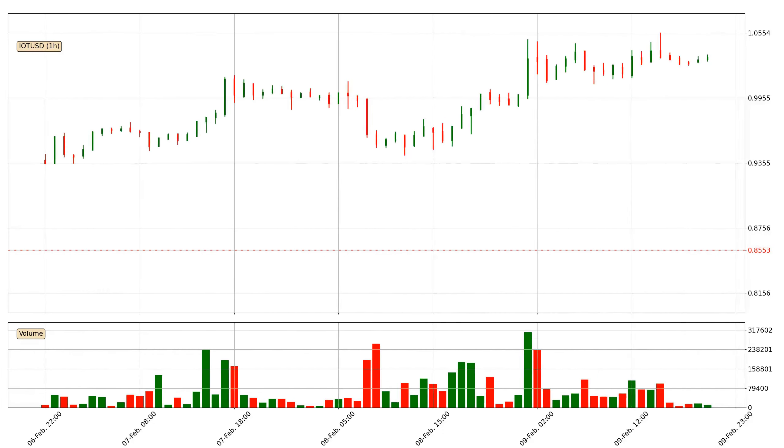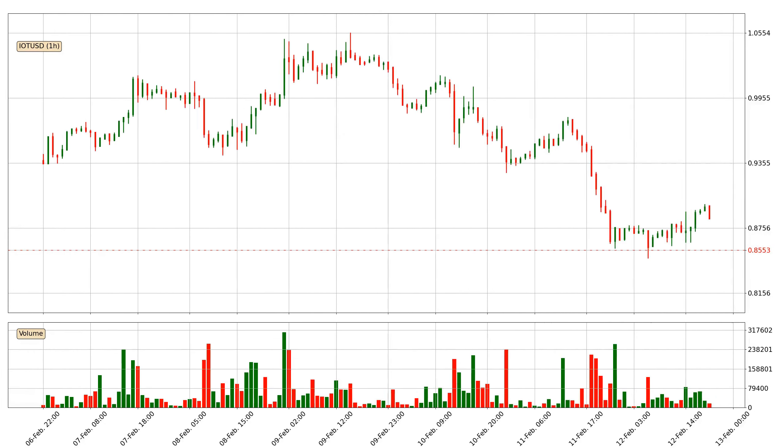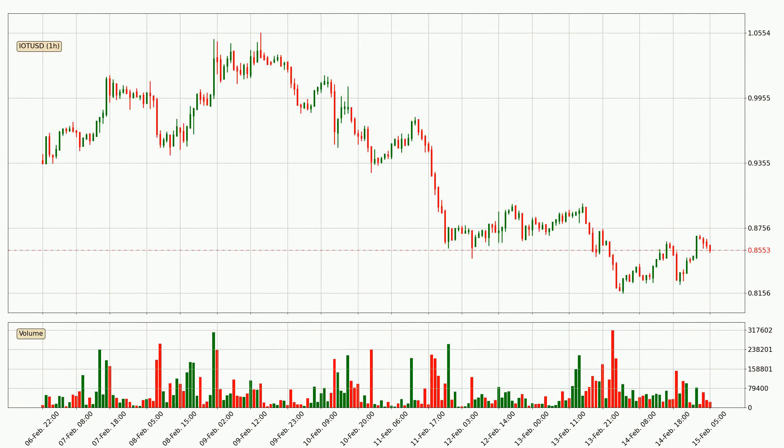Hey fellow crypto enthusiast, welcome to today's quick trend analysis. In this video you will see in which direction the price of IOTA has moved recently. Additionally, you will find out what the technical indicators RSI, divergence, stochastic RSI and MACD are predicting about its price and future movements. If you are not familiar with the indicators, check out the explanation videos down below in the description.